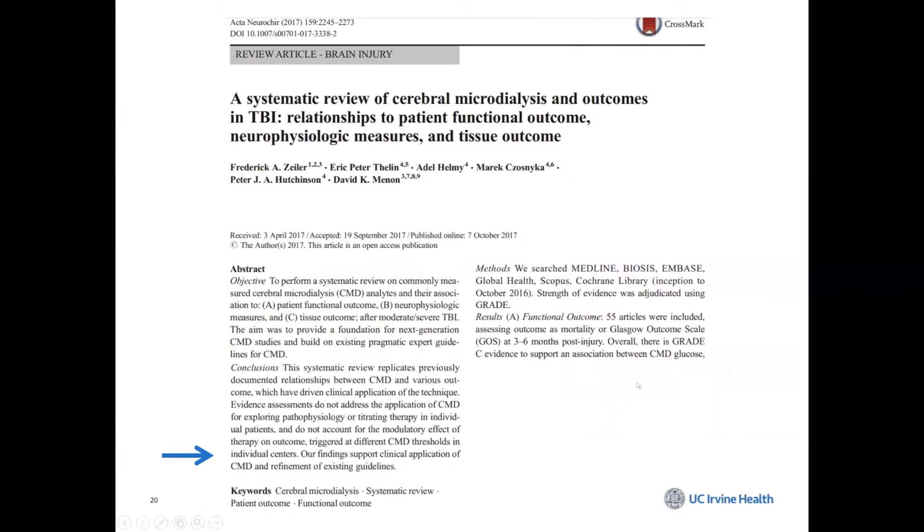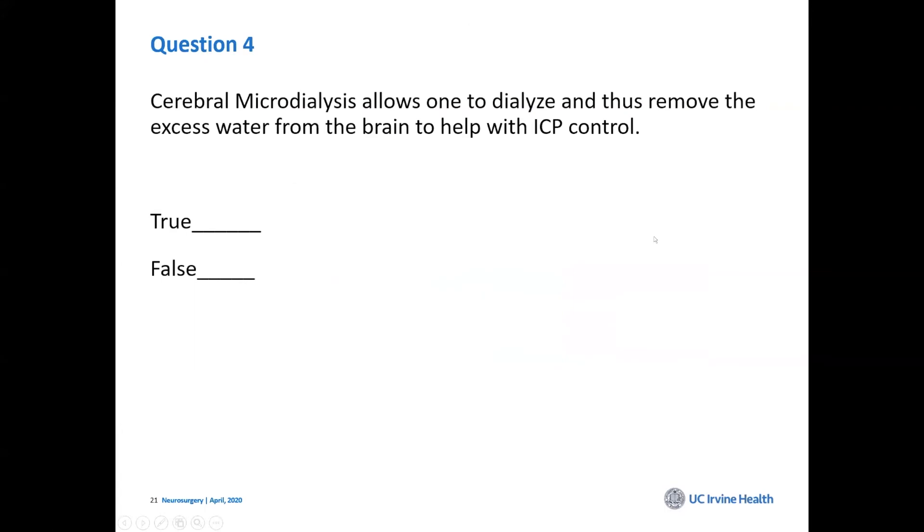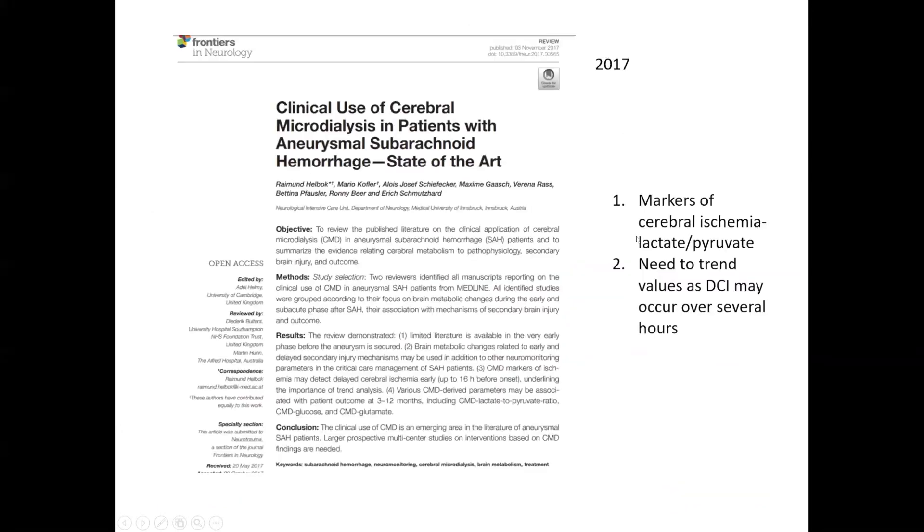Papers show this approach has been used extensively. The group at Cambridge in England are very active in this field, and in Europe they are ahead of the U.S., having done this for many years. Cerebral microdialysis can also be used in subarachnoid hemorrhage patients.